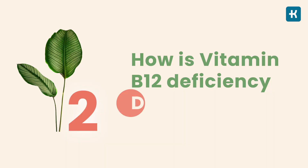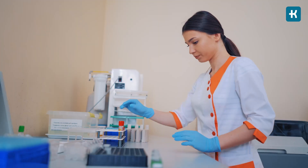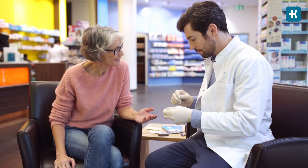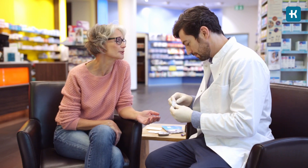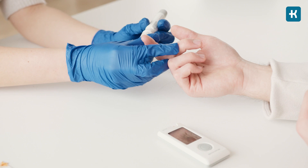So how is vitamin B12 deficiency diagnosed? If you have symptoms of vitamin B12 deficiency, see your doctor right away. A simple blood test can determine if you are low in B12. When you have diabetes, your doctor will probably need to evaluate you more carefully, including a physical examination and checking your blood glucose levels.